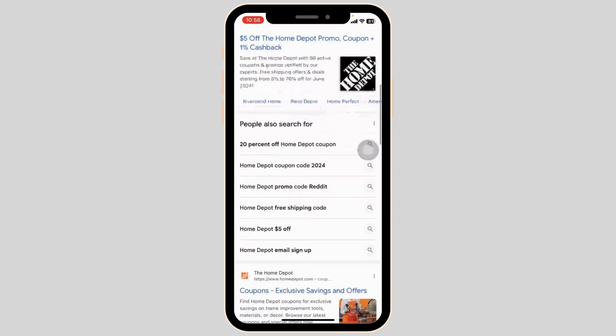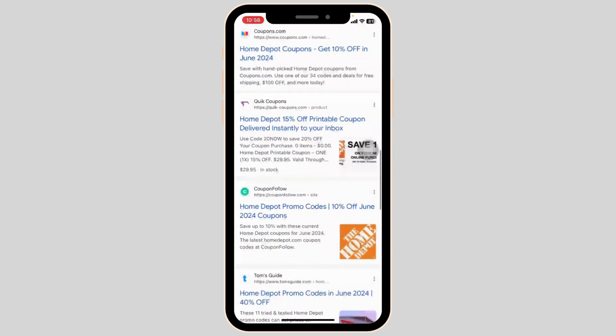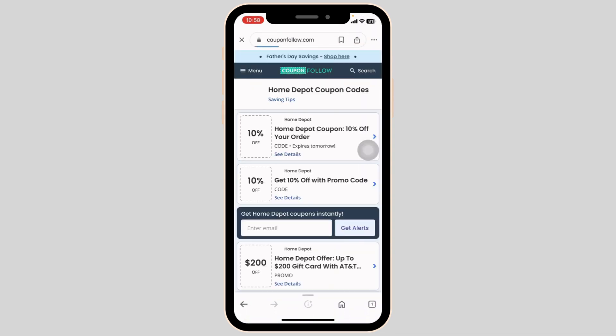With that, different website links will appear. Navigate to the website couponfollow.com. This is a legit website where you're gonna find amazing offers and deals.